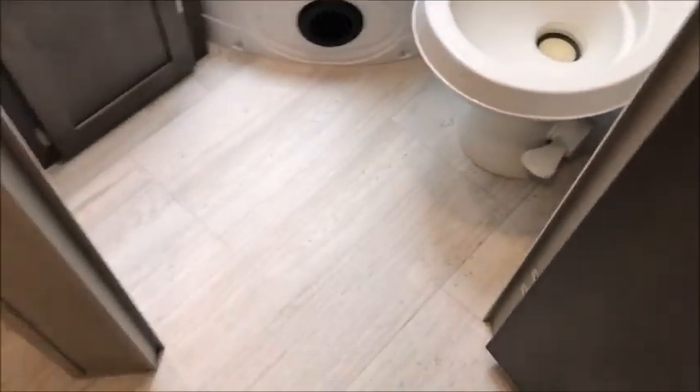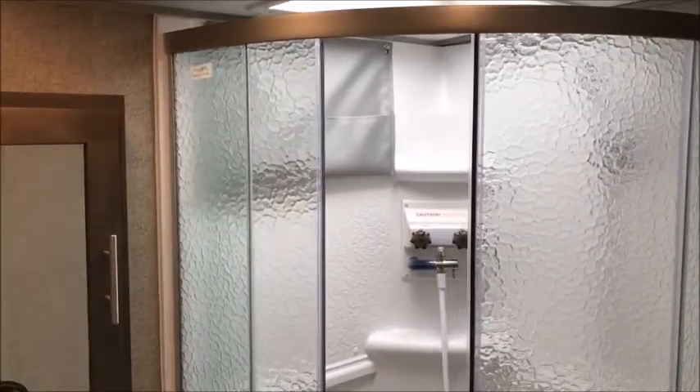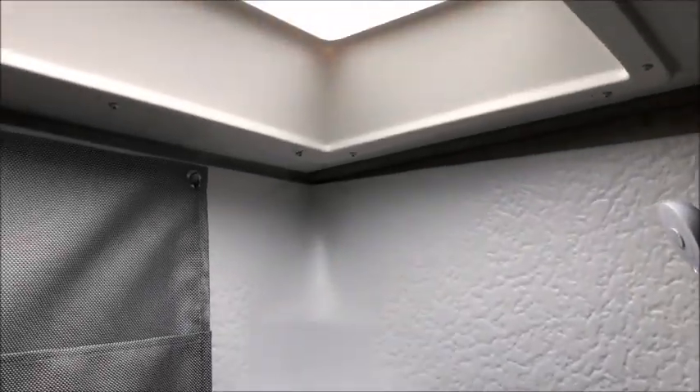In the back there's a nice sized restroom with a sink, medicine cabinets, and a nice corner glass shower. There's a larger bowl commode with cabinetry behind it. This trailer does have the Fantastic Fan.